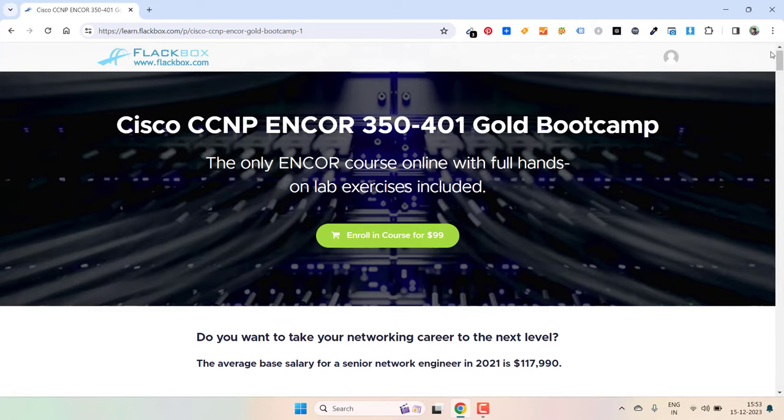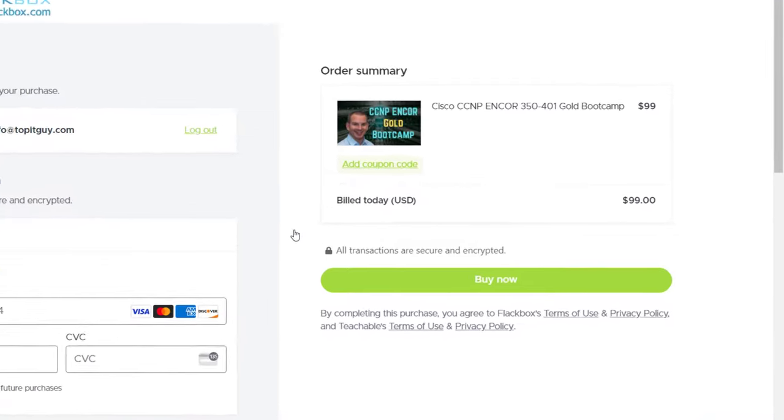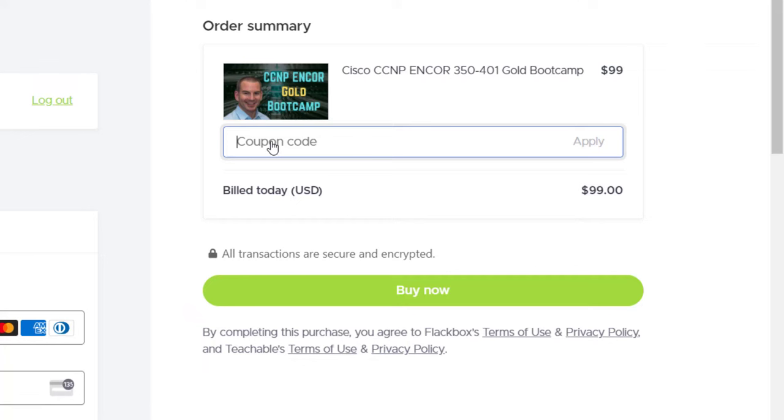Just open that link and then click on enroll in course for $99. After that you need to apply the coupon code by clicking on add coupon code. Here you need to enter the coupon code which you will get in the description box and first pinned comment.